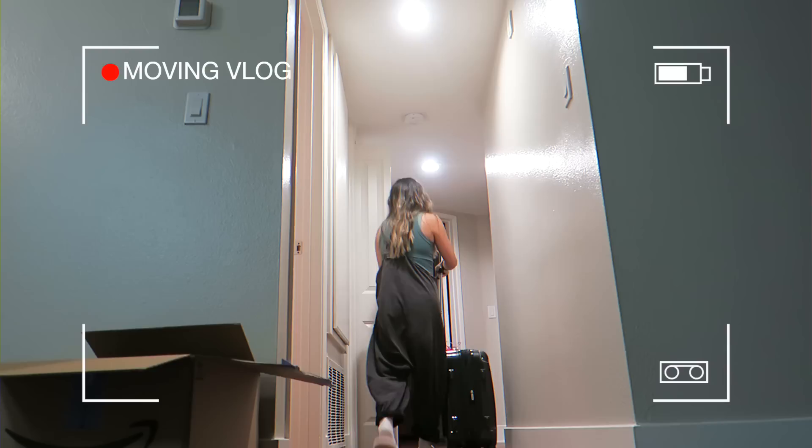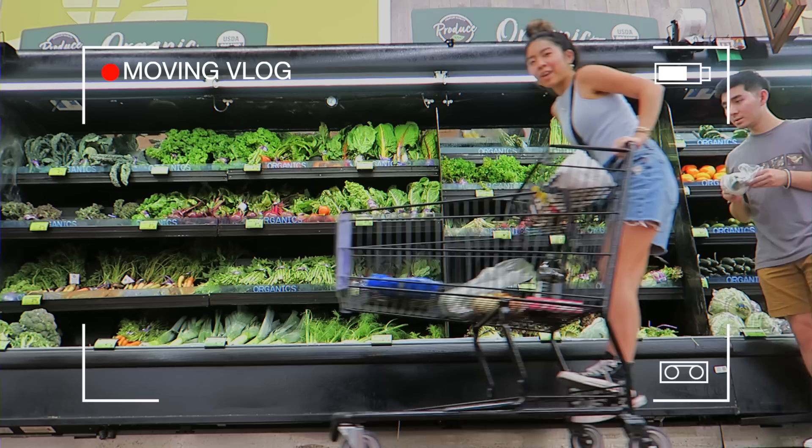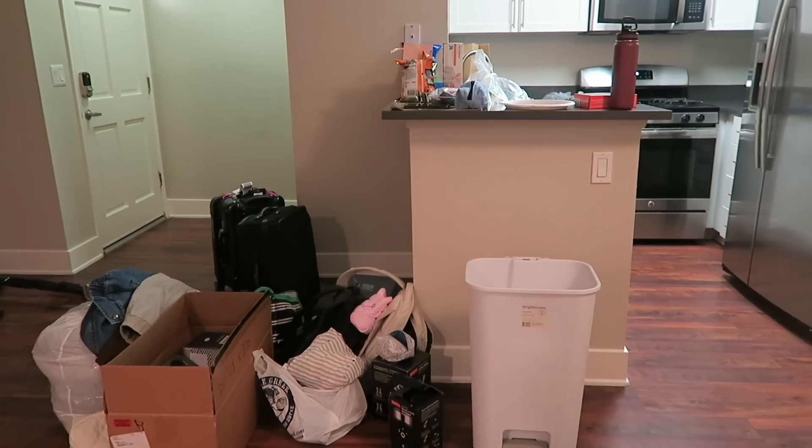Hi guys and welcome to my new apartment! It is close to 10 p.m. and we just finished moving all of the stuff in here. We drove down here from the Bay. Of course we're starving so we got our favorite Thai food. We're gonna start furnishing everything this week and will eventually get to decorating. This place is bare right now — I know I look like a hoarder and a mess but I swear it will be fixed. I'll give you guys a really quick walkthrough right now.